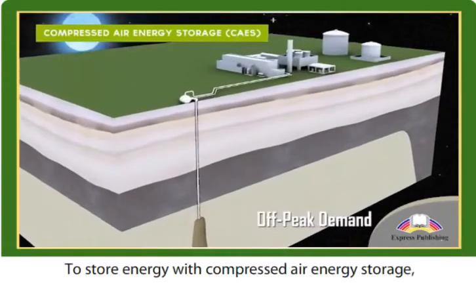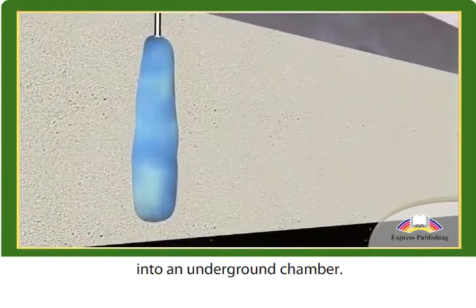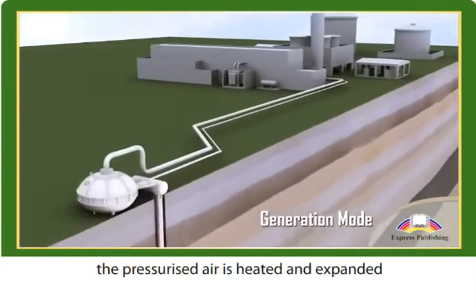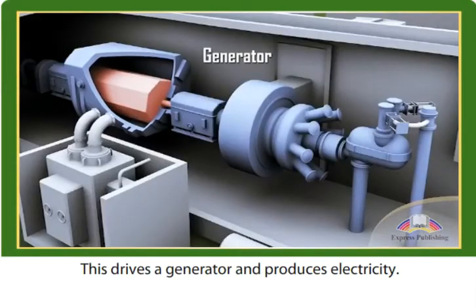To store energy with compressed air energy storage, ambient air is pumped and compressed into an underground chamber. At times of high energy demand, the pressurised air is heated and expanded through a turbine. This drives a generator and produces electricity.